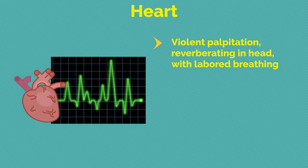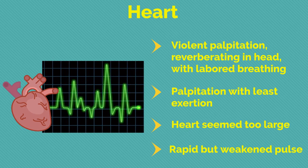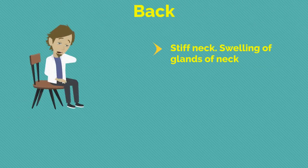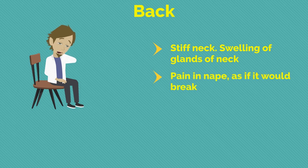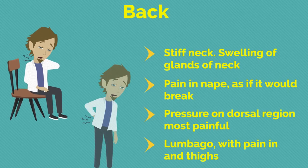Regarding heart complaints: violent palpitation reverberating in the head with laboured breathing; palpitation with least exertion; heart seems too large; rapid but weakened pulse. Regarding the back: stiff neck; swelling of glands of neck; pain in nape as if it would break; pressure on dorsal region most painful; lumbago with pain in hips and thighs.